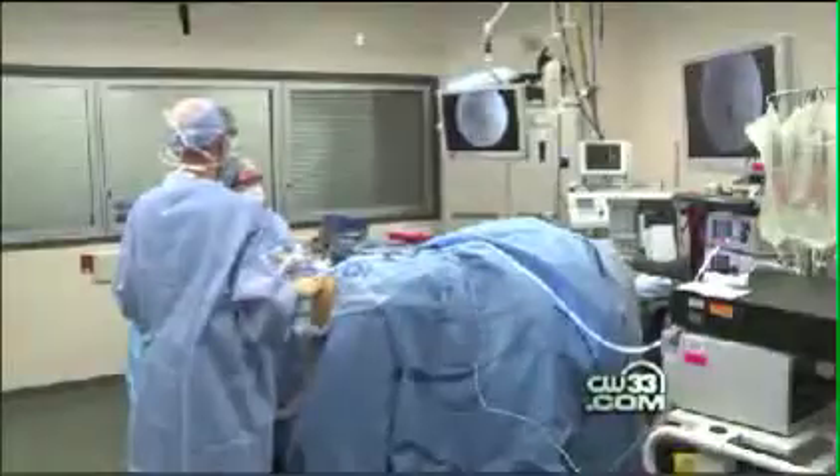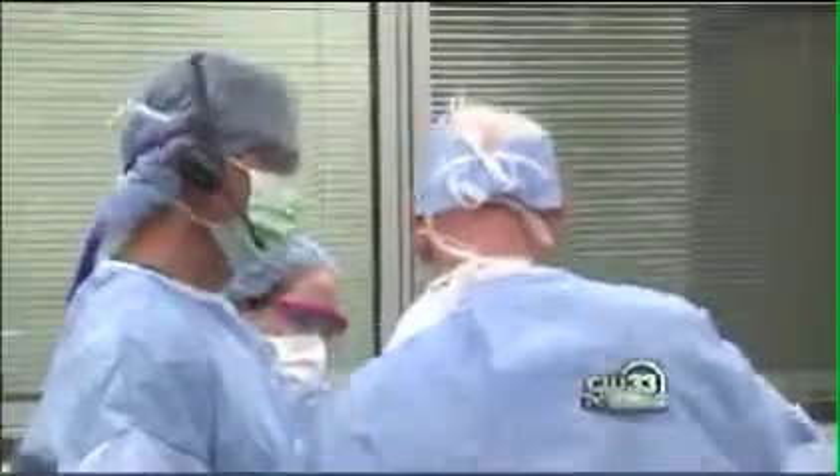It can also protect doctors from malpractice lawsuits because the camera, at all angles, doesn't blink. From a medical legal standpoint, there's documentation now of what's done and when it was done. From an insurance standpoint, sometimes they want documentation of what you did, why you did it — and now there's video proof of that. Proof in high def. Barry Carpenter, CW33 News.